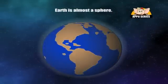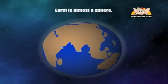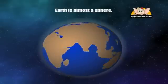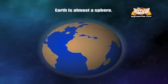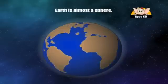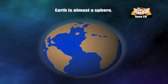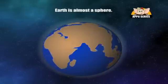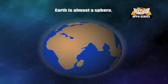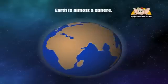Earth is almost a sphere. The Earth's shape could be described as an oblate spheroid. It's kind of like a sphere, but the Earth's rotation causes the equator to bulge out. What this means is that the measurement from pole to pole is about 43 km less than the diameter of the Earth across the equator.